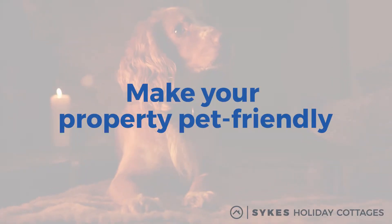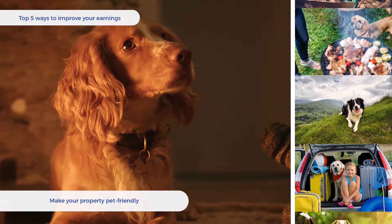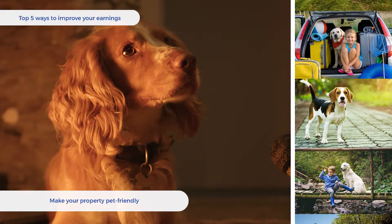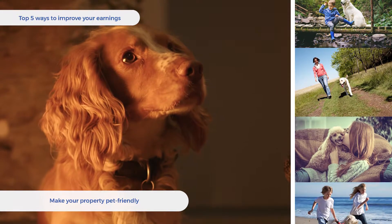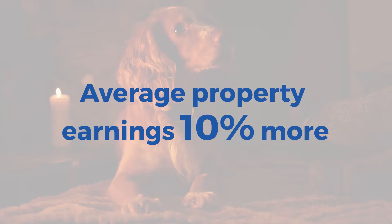Make your property pet friendly. Customers with dogs are almost always keen to bring them along on their break. Making your property pet friendly with a closed-in garden, a dog bed, a feeding bowl, and even a supply of waste bags could easily see your property earn more income than those that don't. In fact, properties that accept pets earn 10% more on average.